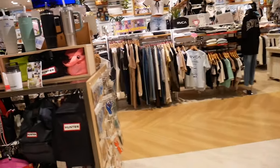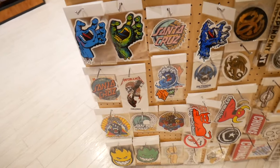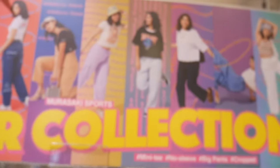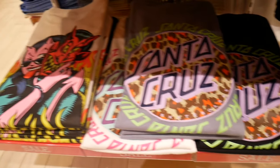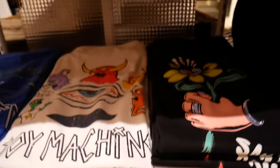I couldn't believe it when I saw it — a skater store with Santa Cruz brand merch in Japan. Growing up in Santa Cruz, this was such a cool surprise for me. And honestly, the designs were even better than what we get in the States. The shirts had such intricate artwork, and I almost grabbed one, but they were a bit pricey.